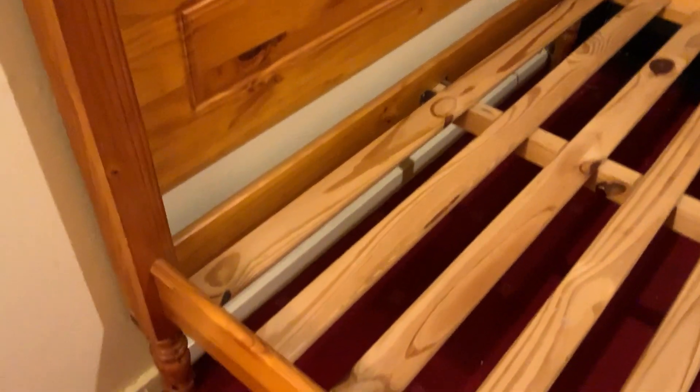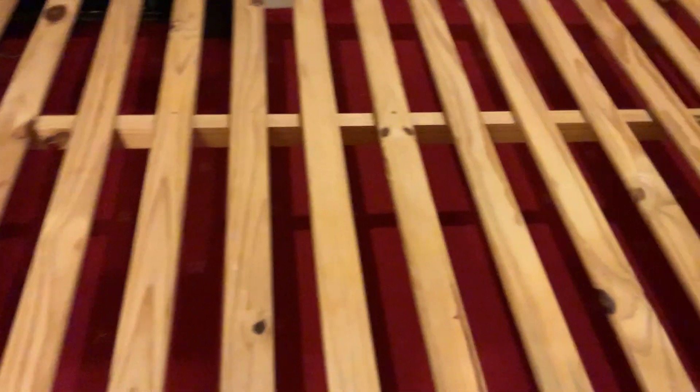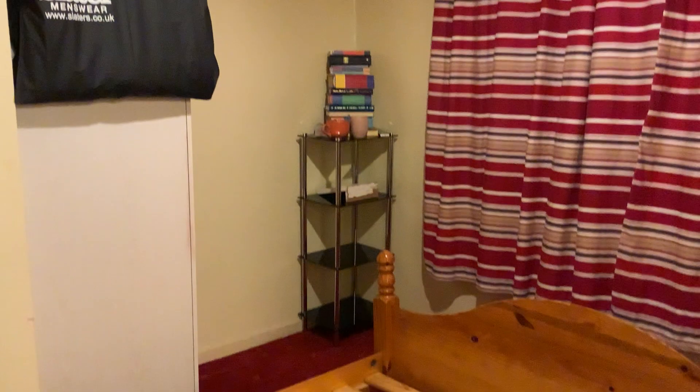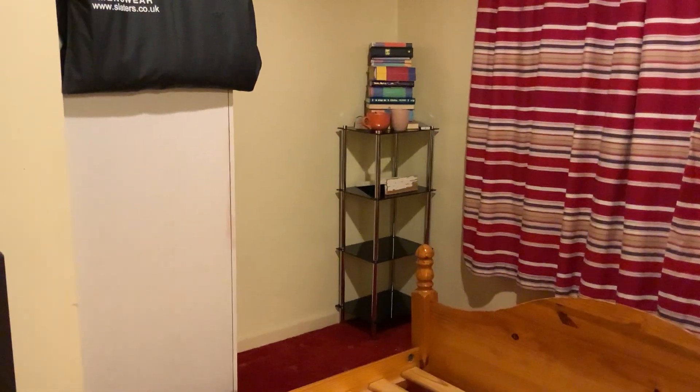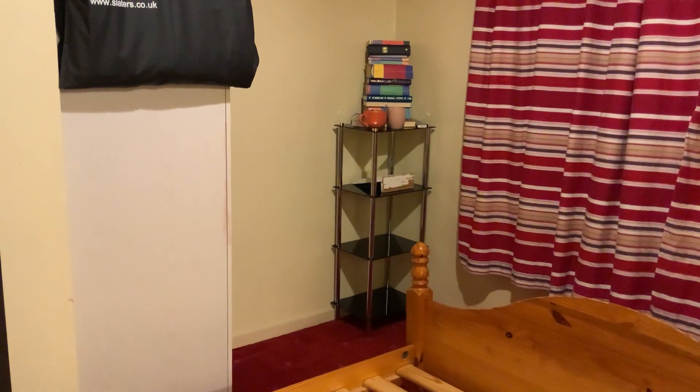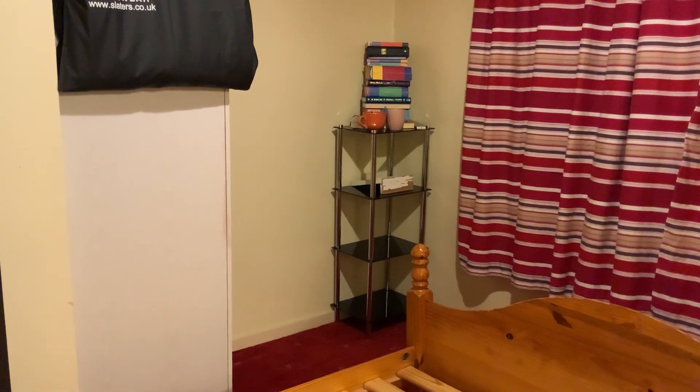It didn't take too long to empty everything today. What did take time was making the space for the stuff to go to. So my bedroom is now downstairs in my living room.